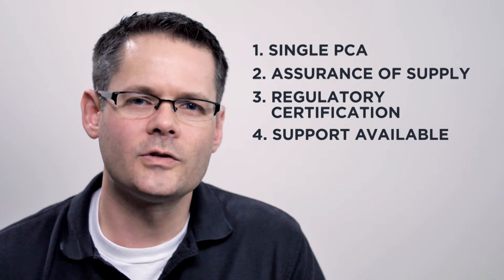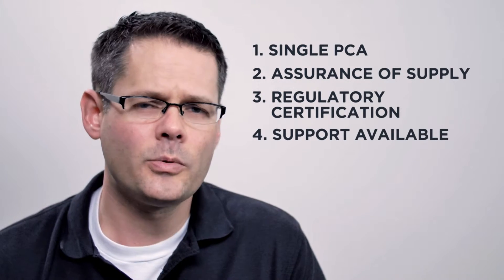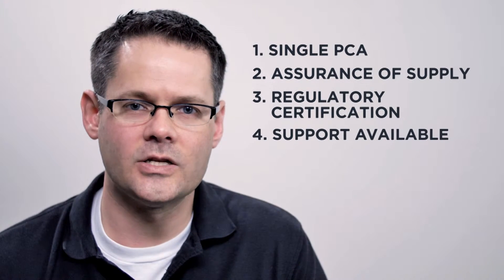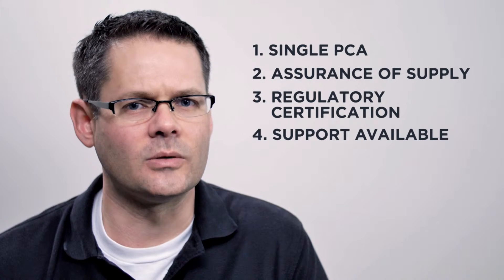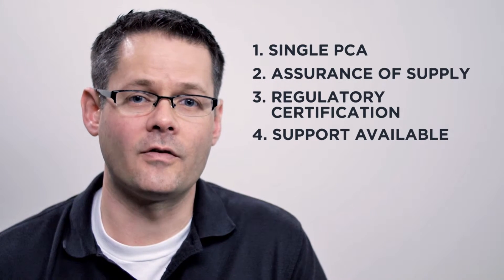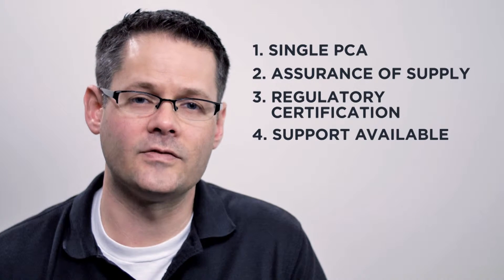What sort of support is available for the project you're working on? The open source community typically does a wonderful job of offering support for active projects. But if the developer of the project moves on, are you going to be left in a lurch? Commercial vendors typically offer technical support for a defined lifetime of the product.